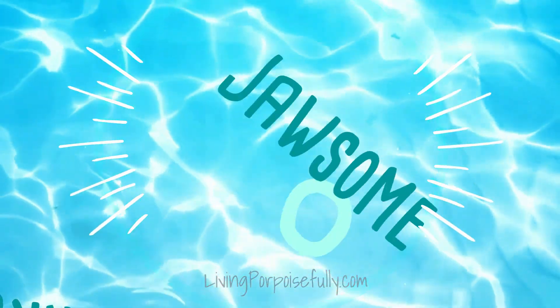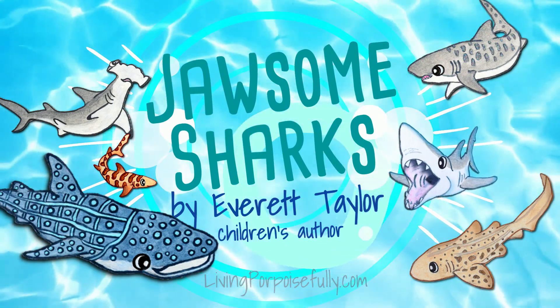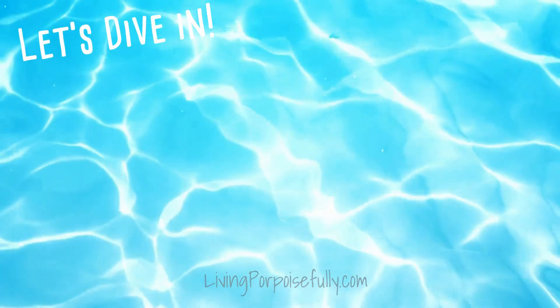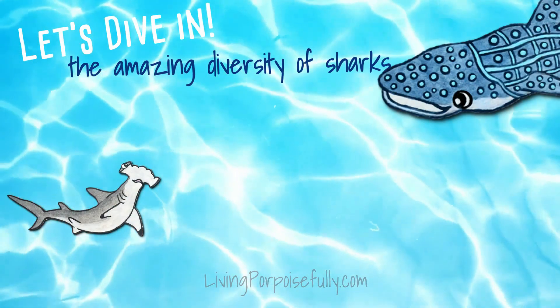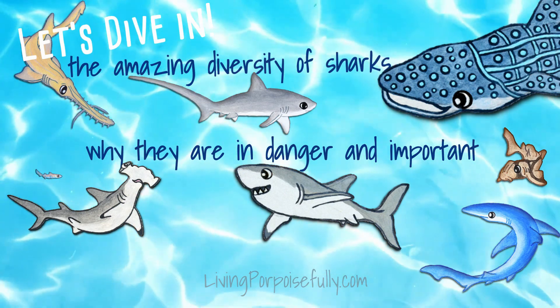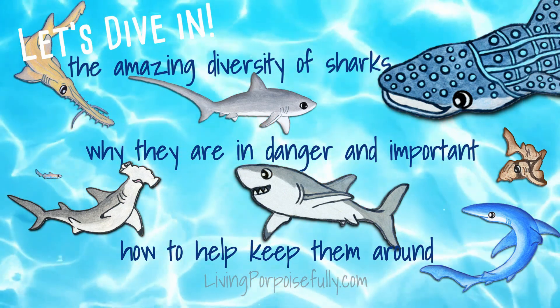Get ready for Jawsome Sharks. Let's dive in. We're going to explore the amazing diversity of sharks, why they are in danger and important, and how to help keep them around. So let's go!